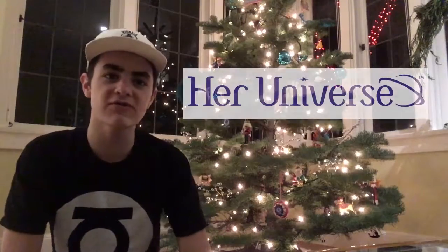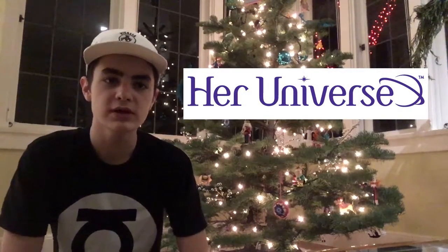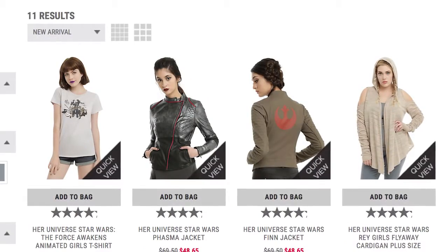Number two, this one's for girls. It's Her Universe. Her Universe supplies a lot of really cool Star Wars clothing for small girls all the way to adults. The next one I have could be for guys or for girls — Her Universe and my other one are specifically for girls. So this next one is Disney Infinity.